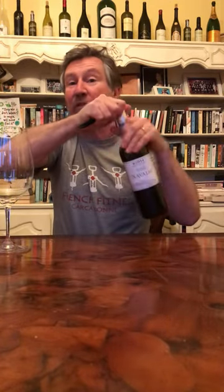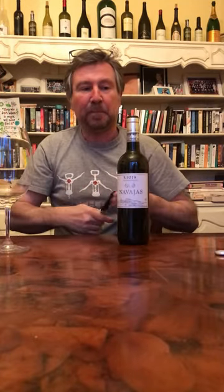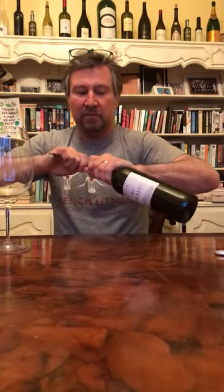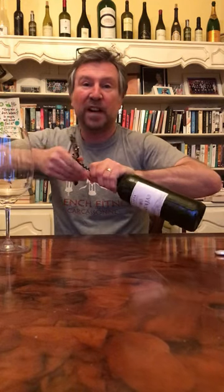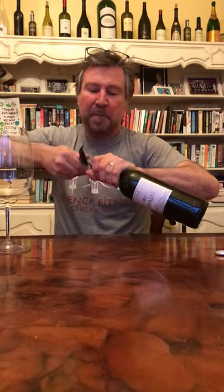It comes in at $9.99, and obviously you can order it online for free local delivery. Riojas are great — it's difficult to find a poor red Rioja, though a little bit harder to find a good white Rioja.